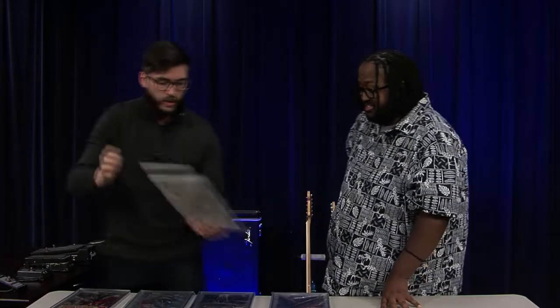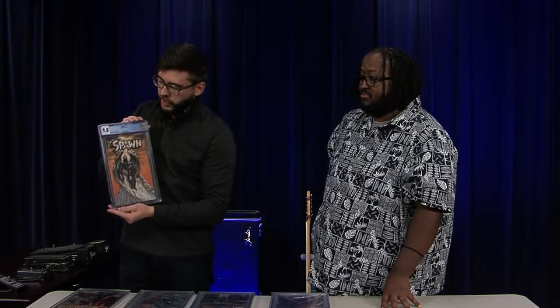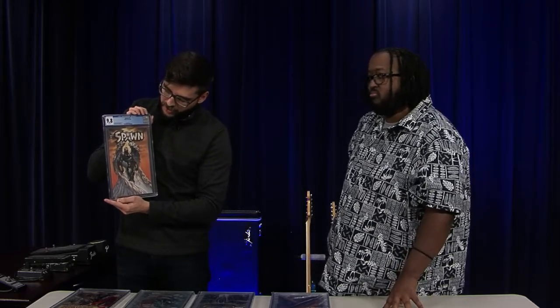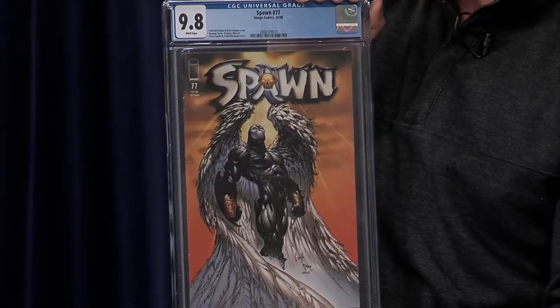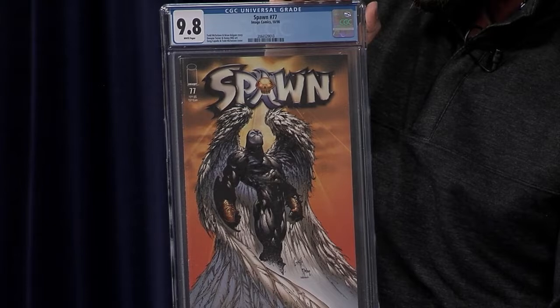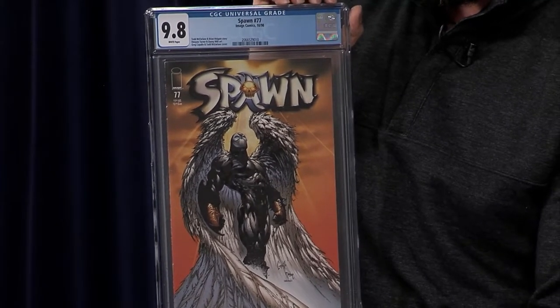What would you say is another favorite issue? Another one I love — I really love the artwork — this is Spawn 77, a little bit later in the series. This is Angel Spawn. Since he came from hell, this is quite the opposite. It's a fun collector's issue and I really like the art on this one.